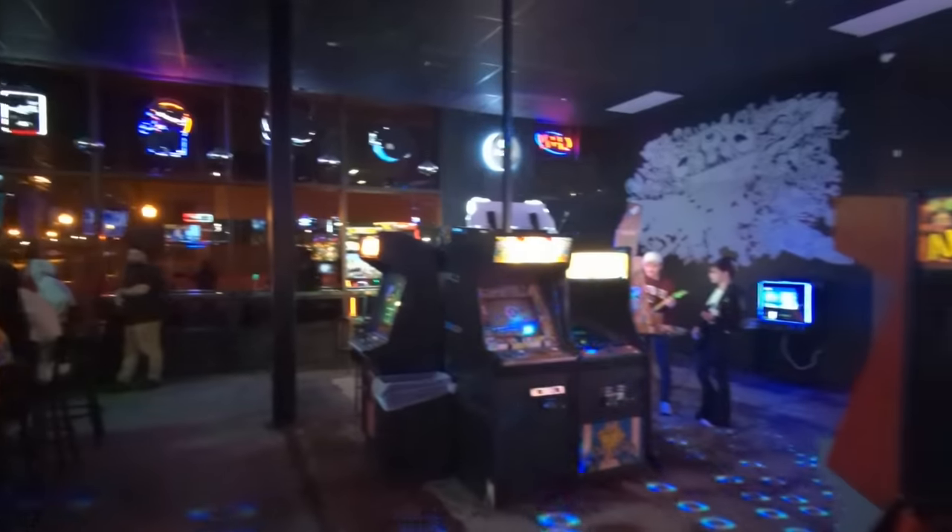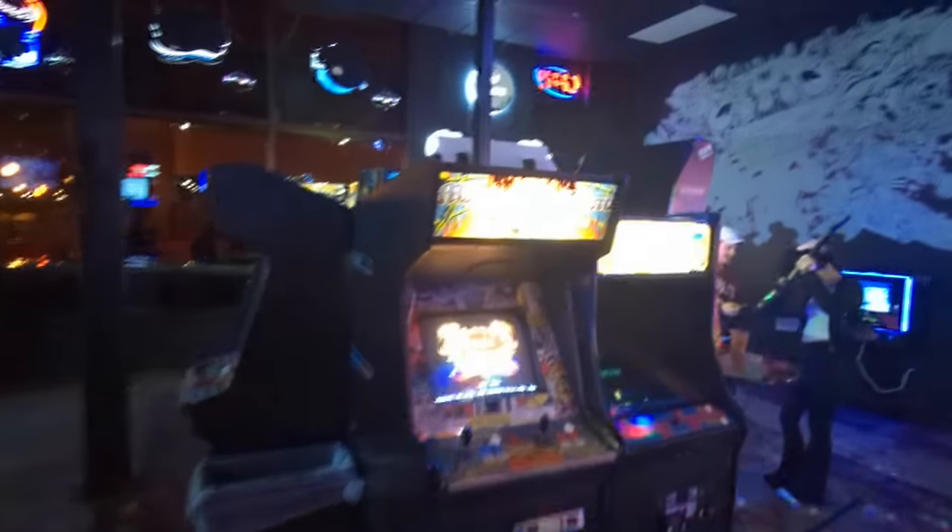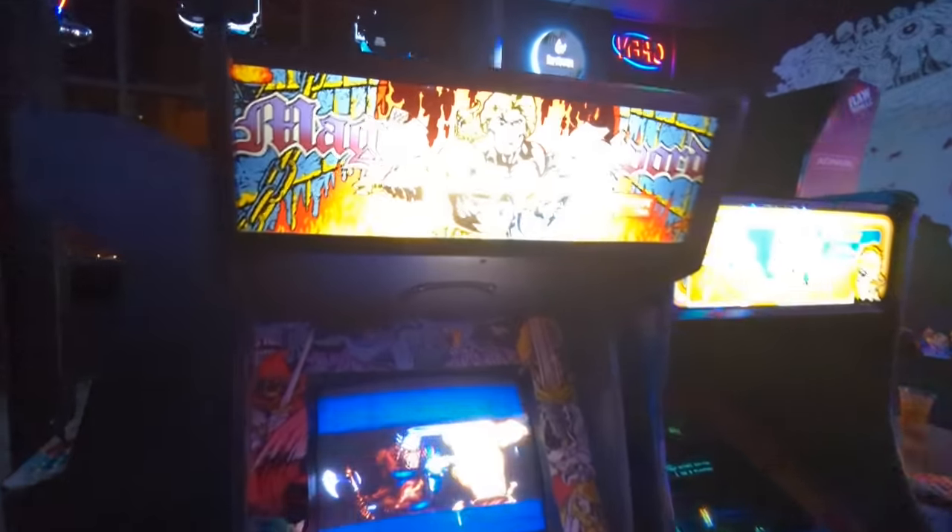So we're doing Street Fighter VI over there. We got Mario Kart right here. A decent place called Rec Room. Of course, I've got to show some love to my favorite Magic Sword — one of my favorite arcade games of all time. I love seeing Magic Sword here in the arcade.